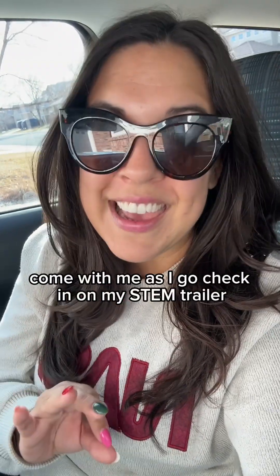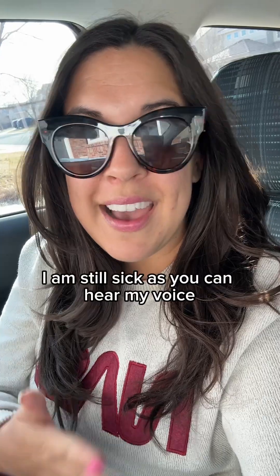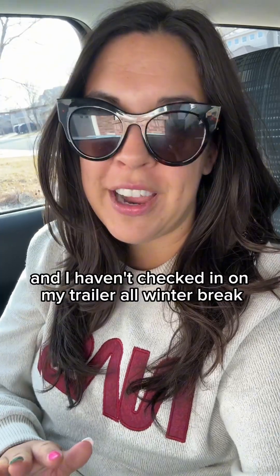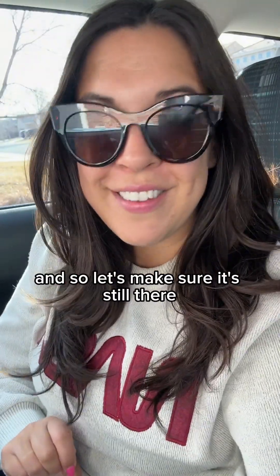Come with me as I go check in on my STEM trailer. It is the end of winter break. I am still sick, as you can hear in my voice, but it's a beautiful day in Colorado and I haven't checked on my trailer all winter break. So let's make sure it's still there.